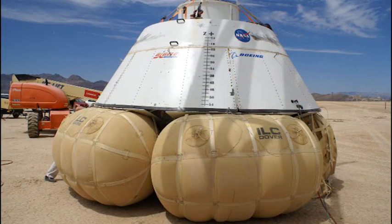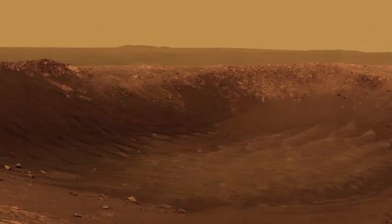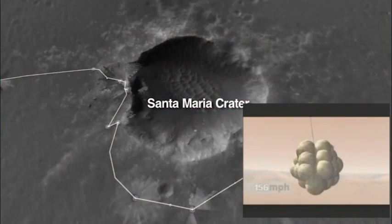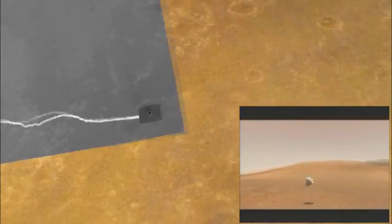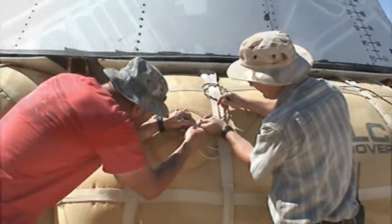The airbags, built by ILC Dover, use the same technology as the NASA Mars Pathfinder and Mars Exploration Rover, which helped land the Sojourner, Spirit, and Opportunity Rovers on Mars. The six airbags on the CST-100 are a proven, affordable technology.